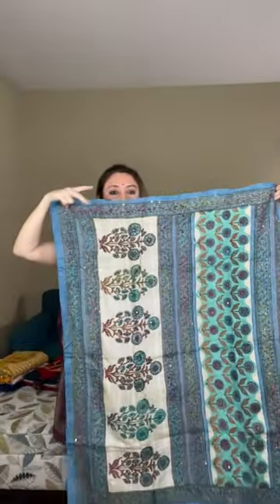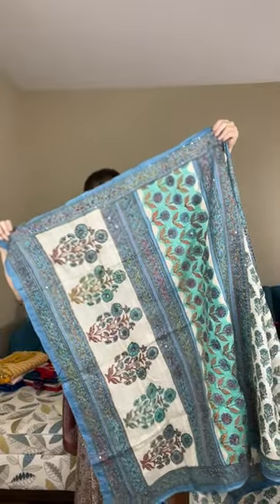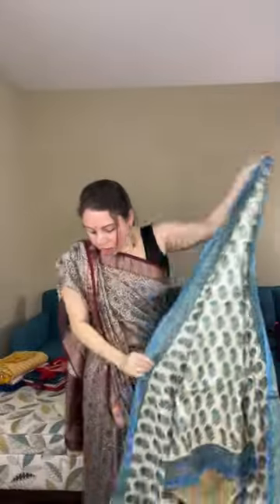Look at this pallu — look at this print on the pallu. It's a very traditional print — flowers and other patterns on the body. The thread work embroidery is on the top half of the saree, coming up to your waist. This is a printed tasar with embroidery work, priced at dollar 158 — 100% pure tasar.